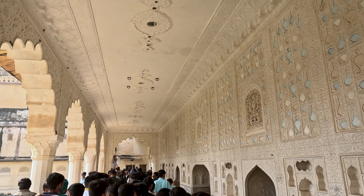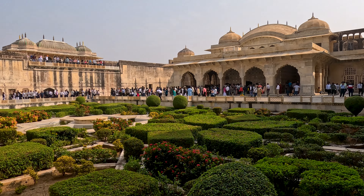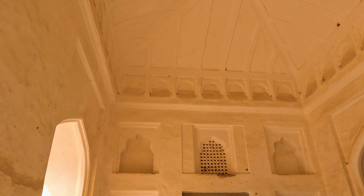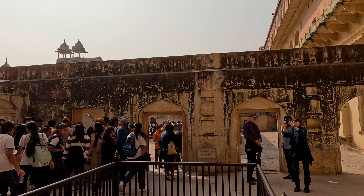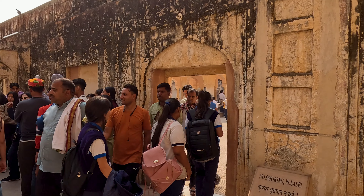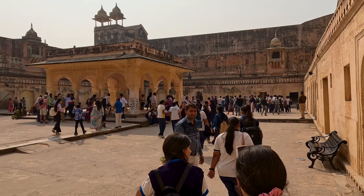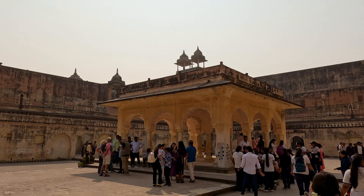The intricate carving on the walls and ceilings, the exquisite mirror work, and the majestic aura of the fort take visitors on a journey back to the glorious past of its illustrious rulers. This is a beautiful place — one of the most beautiful places to see on this planet.